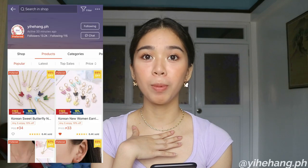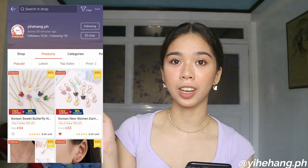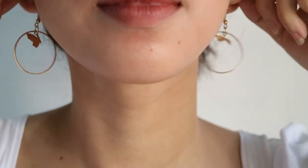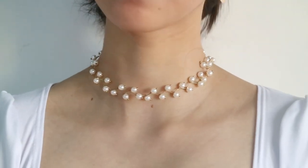I got 4 butterfly earrings. The three colored ones are 38 pesos each, and the gold one is 29 pesos — it was on sale at the time. The last one from that store — I don't know how to pronounce it but I'll put it on screen — is a hoop earring with a butterfly, very cute, in gold. I also got a simple pearl necklace.